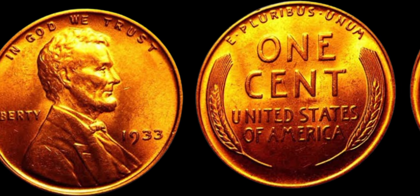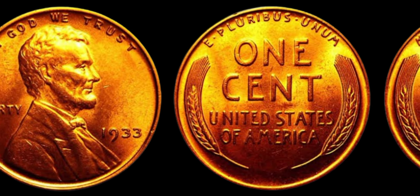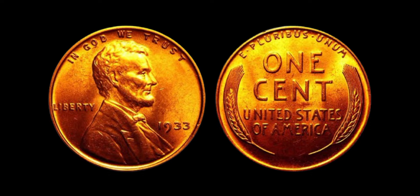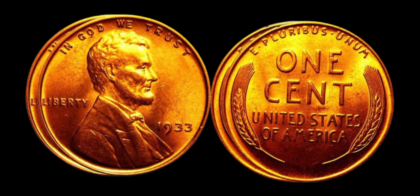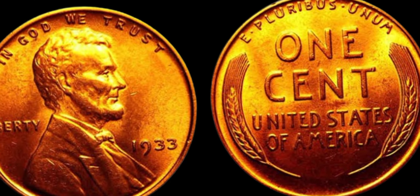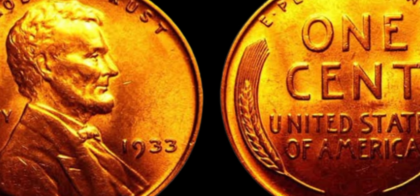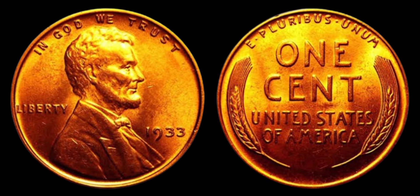What can you do if you have a 1933 Lincoln penny that you believe is worth $1.3 million? The first step is to do your research — look up recent sales of similar coins to get an idea of what your penny might be worth. You can also reach out to coin dealers and auction houses to get their expert opinion. Once you have a rough idea of the value, you can start thinking about how you want to sell it. Some collectors choose to consign their coins to reputable auction houses, while others prefer to sell privately through online marketplaces or coin shows. Make sure to work with trusted buyers to ensure a smooth and fair transaction.